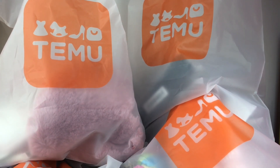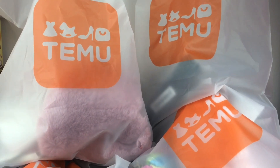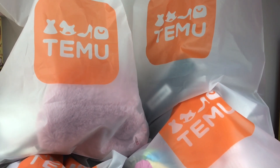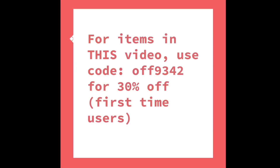Hi everyone, and welcome back to my channel and to my very last Temu haul video. It's also my biggest, and I can't wait to share all the fun pics I have with you guys. A huge thank you to Temu for sponsoring this video. Temu is an online marketplace which sells a variety of products for very low prices. You can use this code for 30% off your purchase for items in this video, and I will link all this information down below.